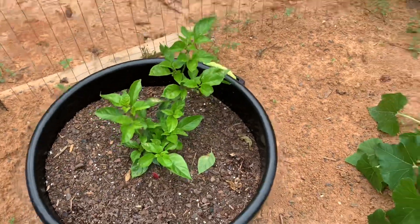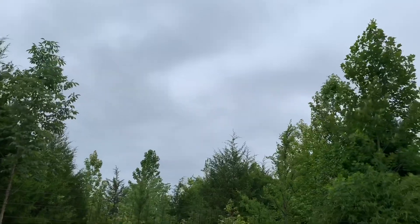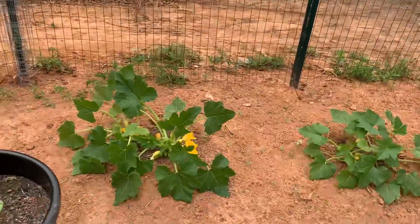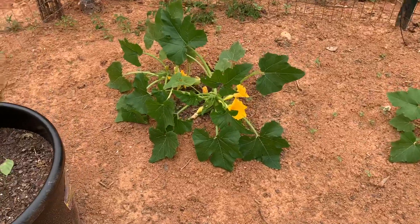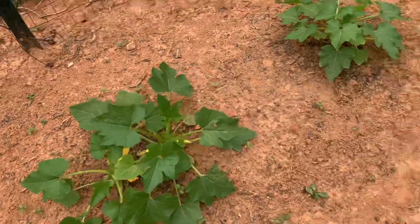It's pretty gloomy out today, pretty dark as you can see up here, and it looks like we're going to get a little bit of rain. But I just want to show you guys my little garden. This is zucchini — starting to blow over a little bit from the wind, but we got a couple of zucchini plants.